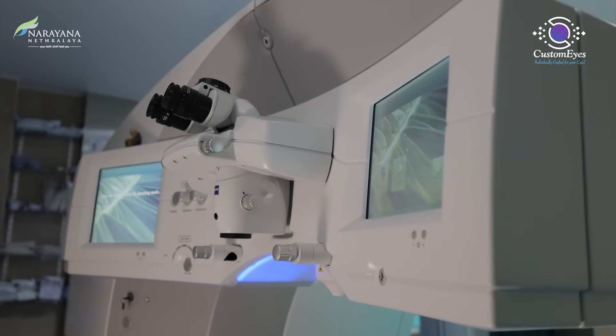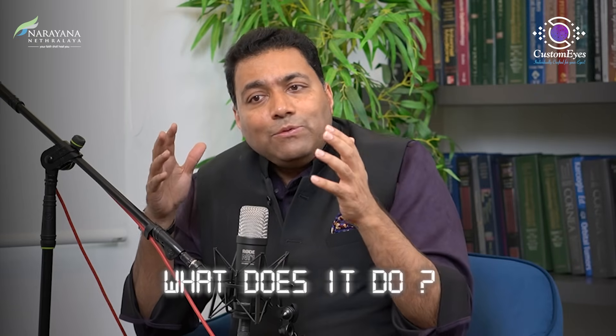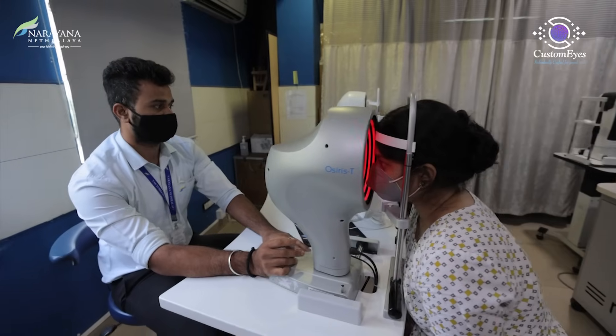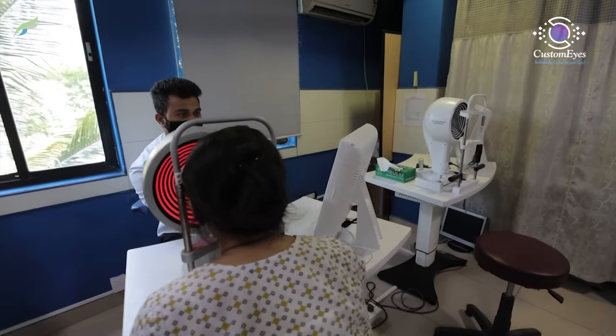we probably have one of the most advanced personalized medicine refractive surgery setups. We have close to seven different machines to choose from. We have investigations which look at every component of your eye. We have a planning AI which tells us how we measure and treat each component of the eye.